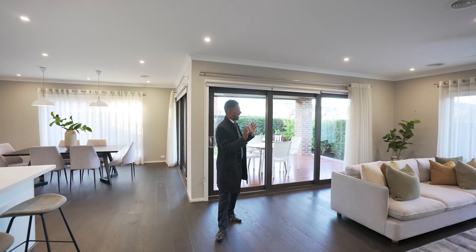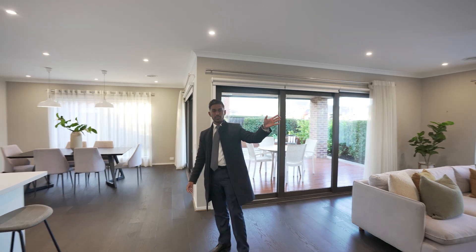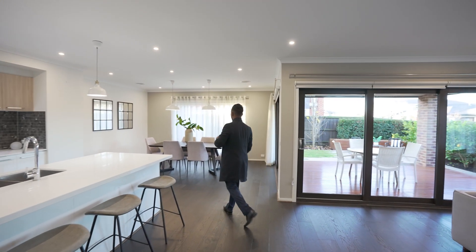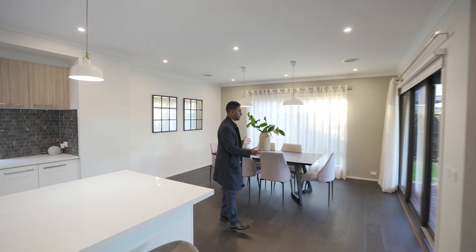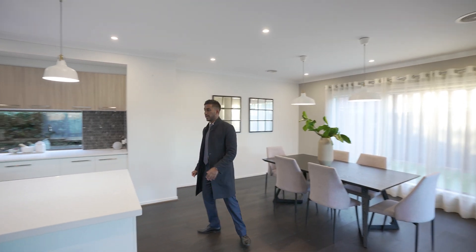You've got a nice open plan living area right over here with a good feature wall for the TV. We've got the living space here which is fairly large, so you can get a nice big dining room table. You've got sliding doors which open up to your outdoor area as well.